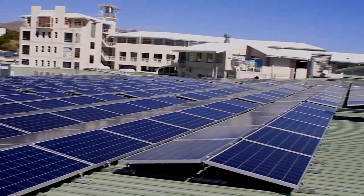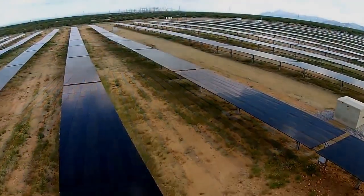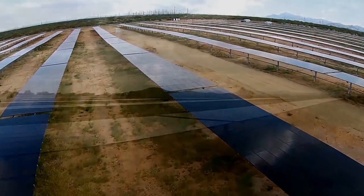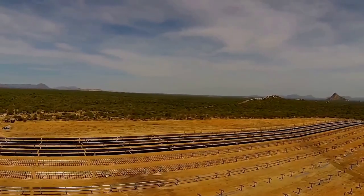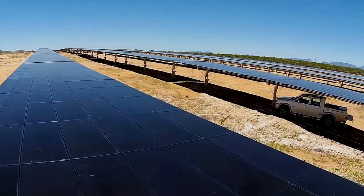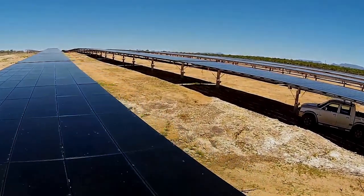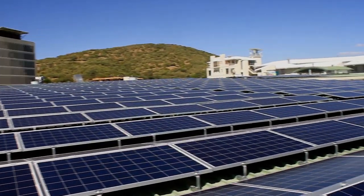Solar energy is a very important factor which will be a big contributor to Namibia's energy requirements, but we must remember that solar energy only works if the sun is shining, and there are obviously periods throughout the day where the sun is not available. Therefore, solar energy — whether solar thermal, grid feed, or whatever form — needs to be part of an energy mix of other energy sources which will make up the total energy supply for Namibia.